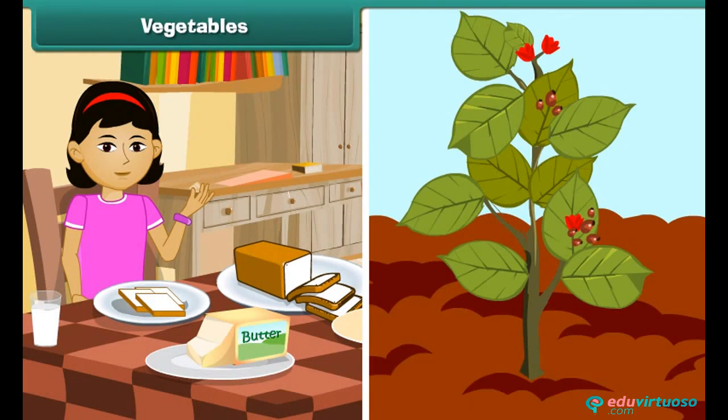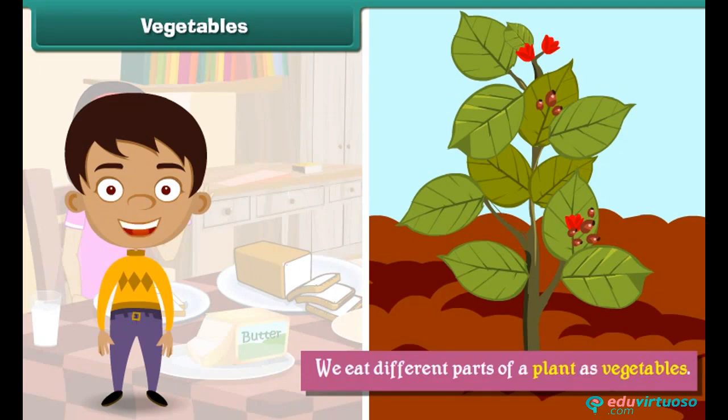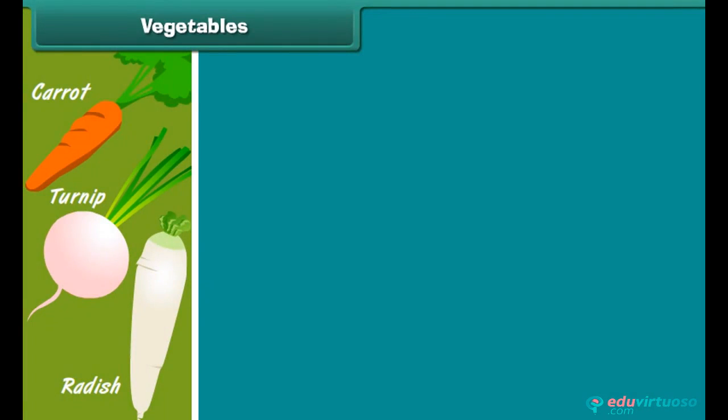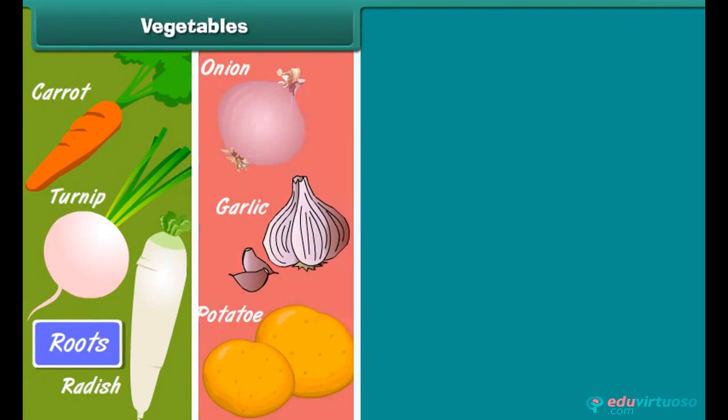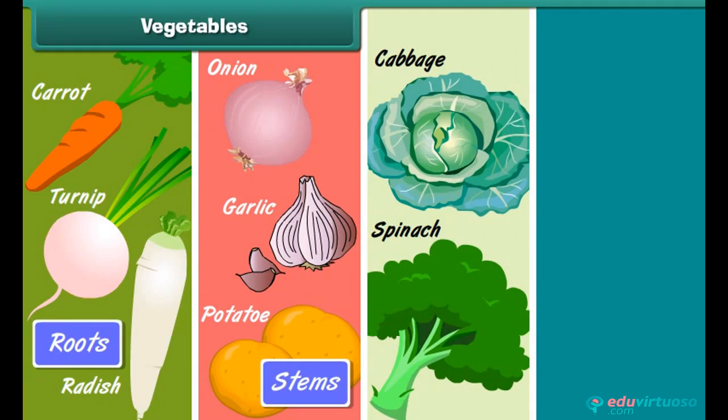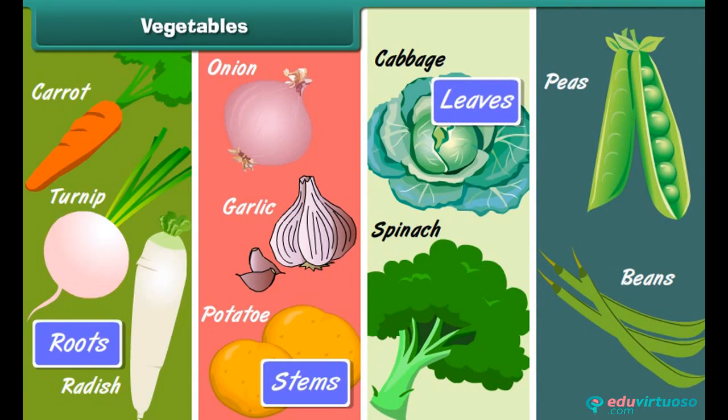We get our food from plants. The various parts of a plant are eaten as vegetables. We eat different parts of a plant. The various plant parts are roots, leaves and seeds. Carrots, turnips and radish are roots. Potatoes, onions and garlic are stems. Spinach and cabbage are leaves. Peas and beans are seeds.